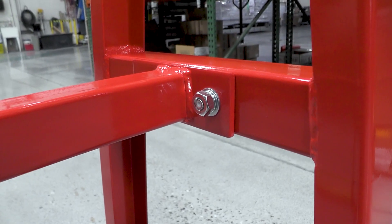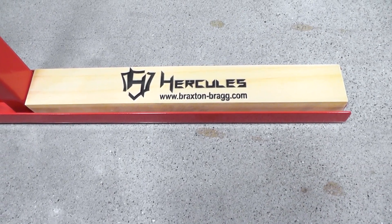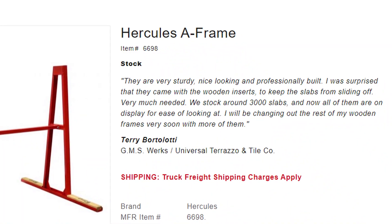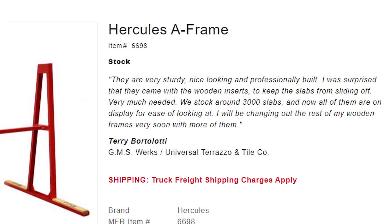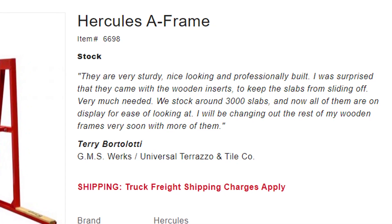Take a look at what one of our customers said: "They are very sturdy, nice-looking, and professionally built. I was surprised that they came with the wooden inserts to keep the slabs from sliding off — very much needed. We stocked around 3,000 slabs, and now all of them are on display for ease of looking at. I will be changing out the rest of my wooden frames with them very soon."